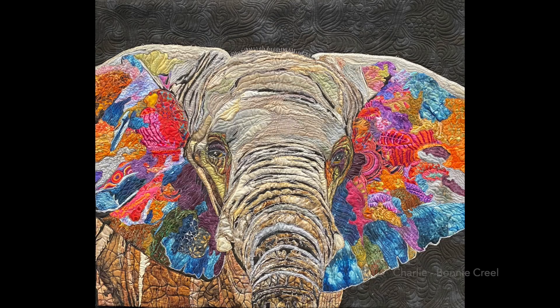Most years my photos are almost exclusively pictorial quilts, but this year there is a real mix in the quilts that caught my eye. This is Charlie the Elephant and the use of both the natural colors and the more fanciful colors I thought were really fabulous in this piece.